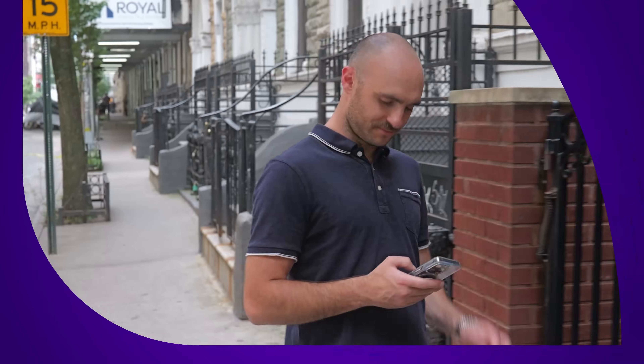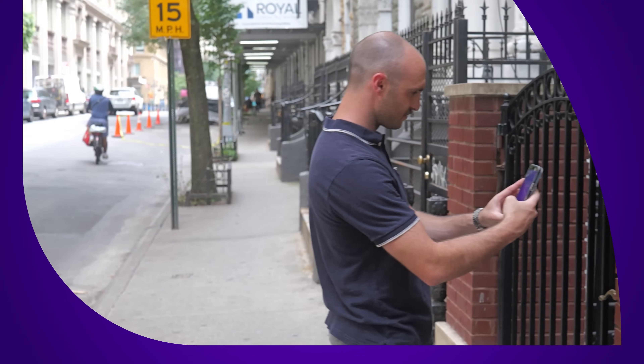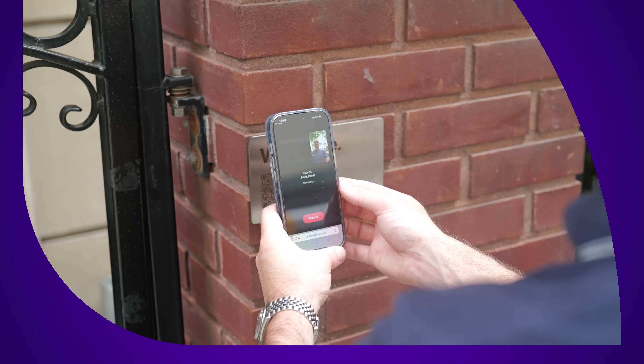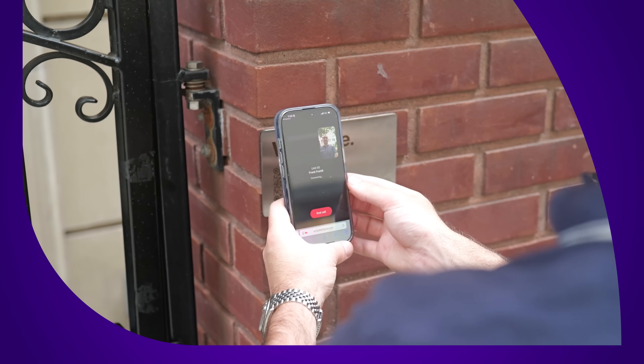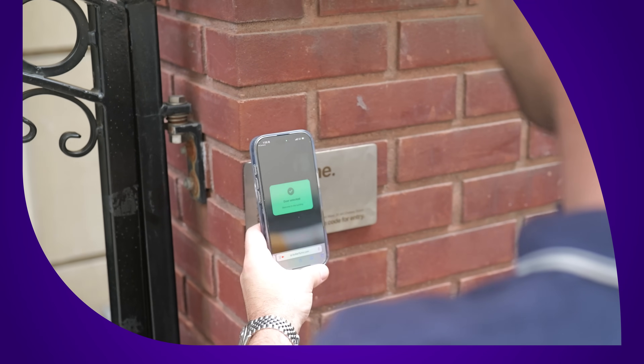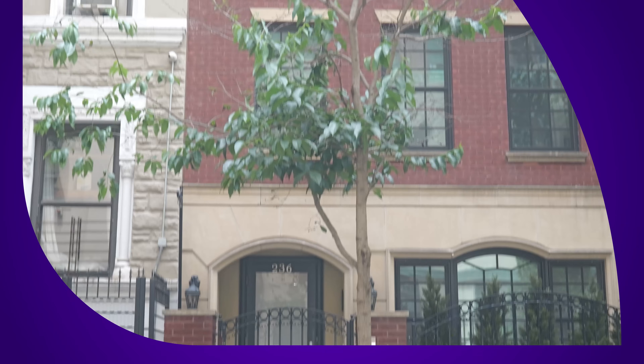And that's where ButterflyMX comes in with the QR code intercom. Visitors scan the QR code on a mounted plaque at your property's entrance, which opens a secure web page containing the tenant directory. The visitor clicks on the name of the person they're visiting, and the resident or tenant then receives a video call on their smartphone. They can see and speak with their visitor in real time before granting access, adding peace of mind and a stronger layer of security.